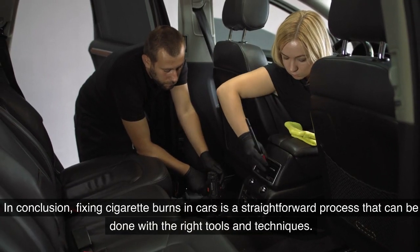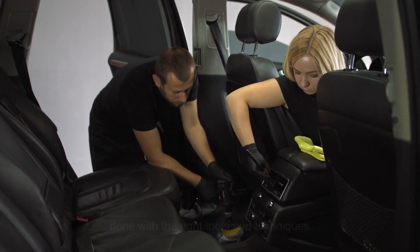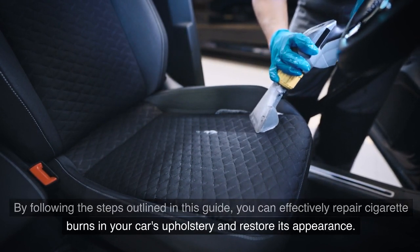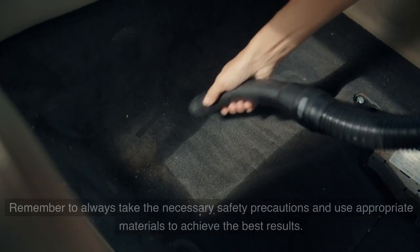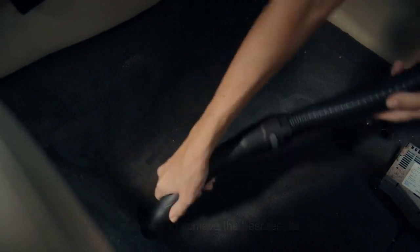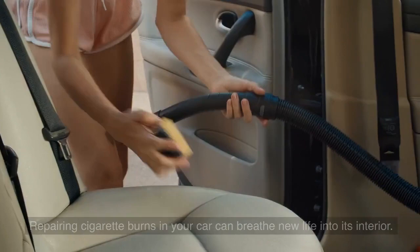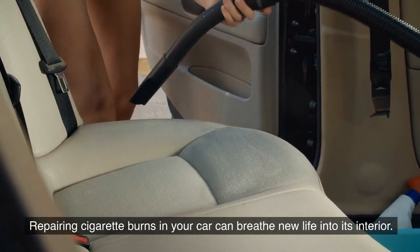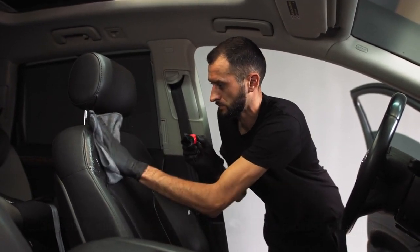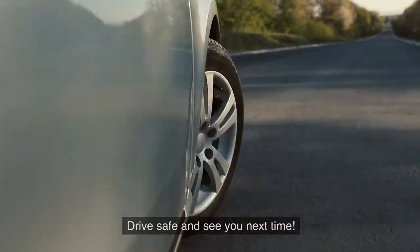In conclusion, fixing cigarette burns in cars is a straightforward process that can be done with the right tools and techniques. By following the steps outlined in this guide, you can effectively repair cigarette burns in your car's upholstery and restore its appearance. Remember to always take the necessary safety precautions and use appropriate materials. With a little time and effort, you can make your car's interior look as good as new. Repairing cigarette burns can breathe new life into its interior — stay tuned for more helpful tips to keep your vehicle in top-notch condition. Drive safe and see you next time.